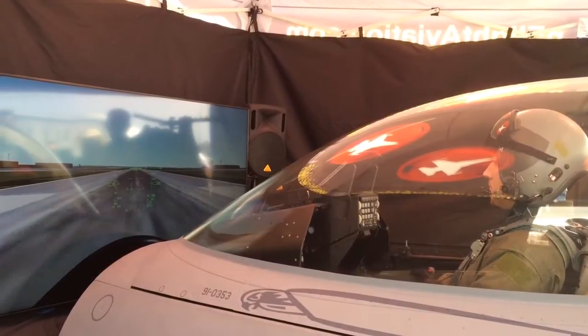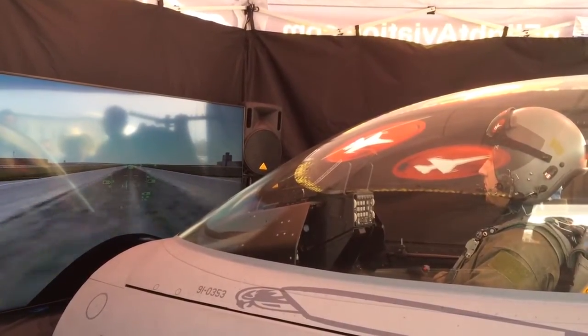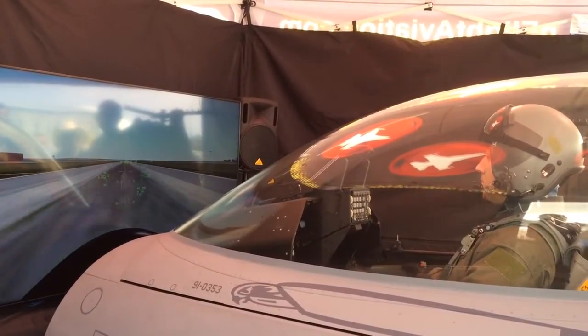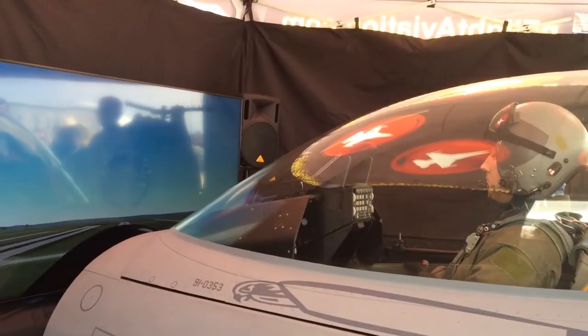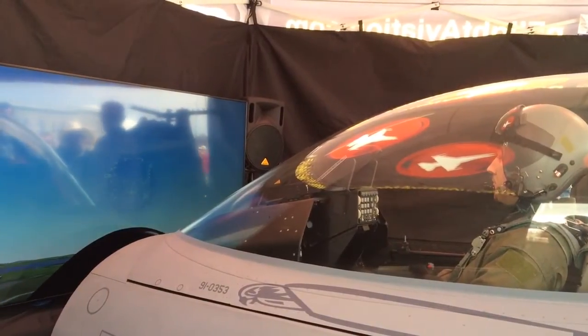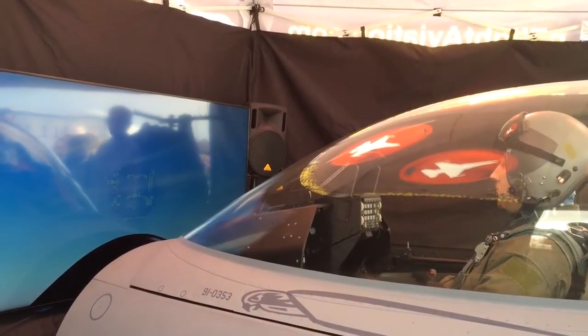At 150 knots, he's going to pull back on that side stick controller very carefully because he's never flown this aircraft before. And we're going to climb out. Go ahead and rotate. I'm going to get the gear for you — gear coming up. Brian has immediately lifted the nose. He's accelerating through 280 knots in a 25-degree climb.